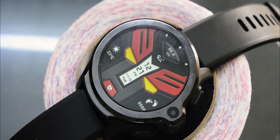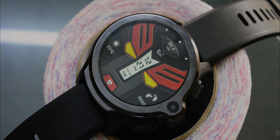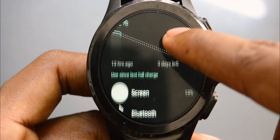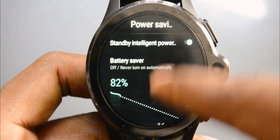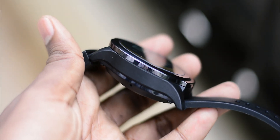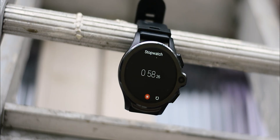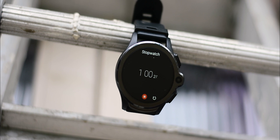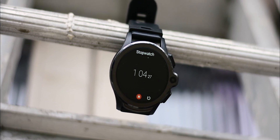Cospet claims that you can get around 72 hours on normal use, and surprisingly, I could easily cross the 2-day mark with basic functions turned on. For heavy users, you can still use this watch for more than a day. This is great as I've never seen an Android smartwatch with such good battery life before. If you use a smartwatch to track your steps and other activities, then this is the perfect partner for you.